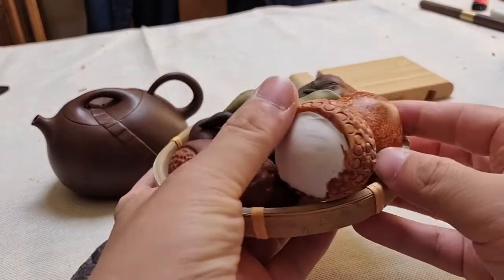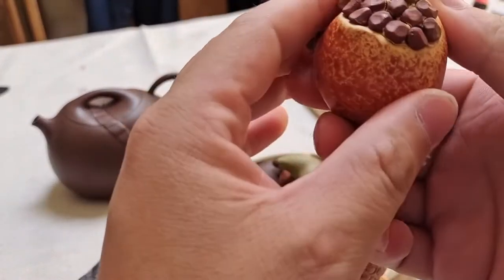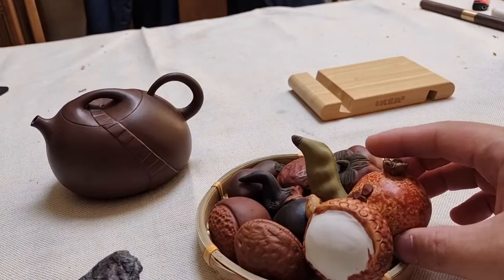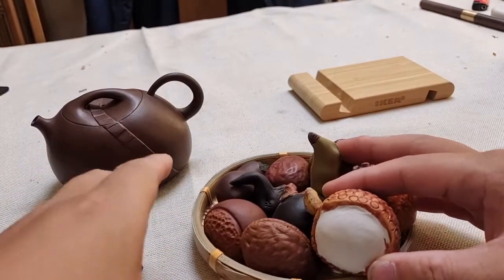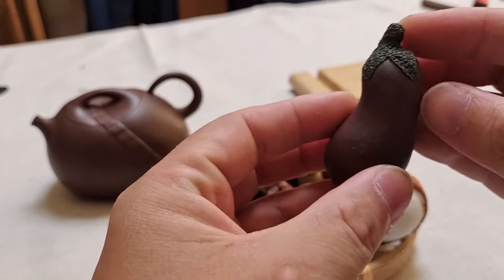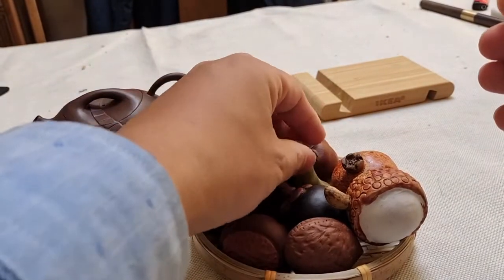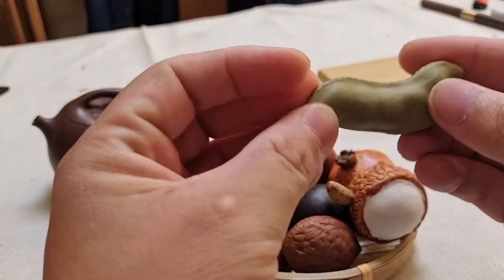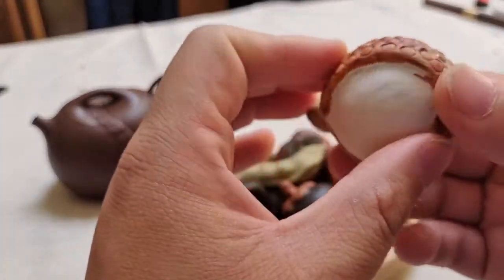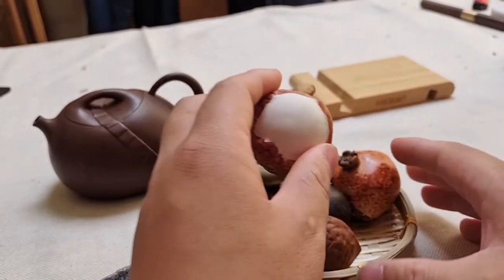Let's have a look. Look at this pomegranate — it looks like a real one. And this is an eggplant. Lentil. And this is a lychee. How about it? Do you like these tiny crafts?